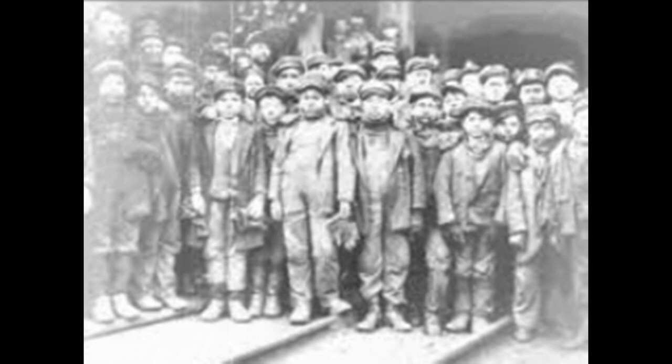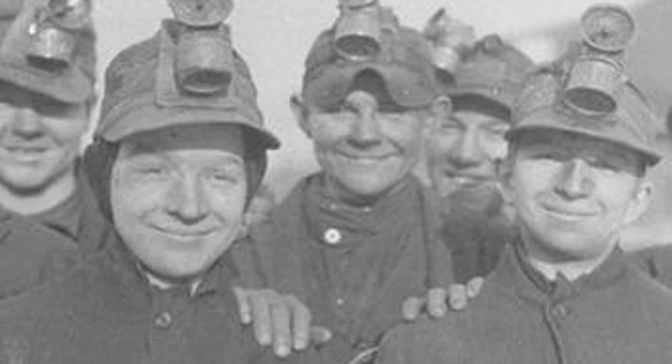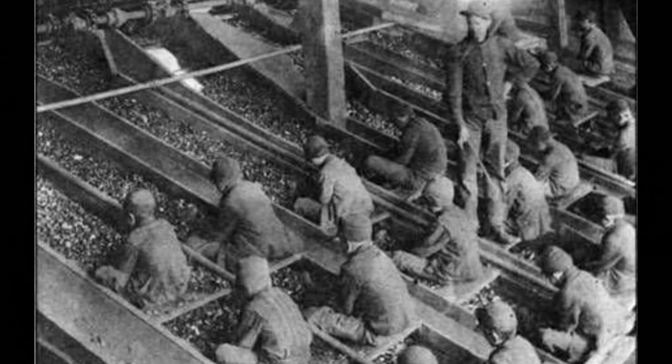Now before they had the child labor laws, they'd have young boys working the mines all the time. If you came from a poor family, that's all you had. These young boys were probably 12, 13, 14 years old. They had them down to 10 years old — 8 years old, I've even heard. The youngest ones started out working slate, picking slate and coal out of the rock out of the coal chutes as it came sliding down. And you see the old taskmaster here — if the boys would lollygag or fool around, he'd take that little stick and wrap them on the hands and keep them working. They'd work all day long picking slate out of the coal.